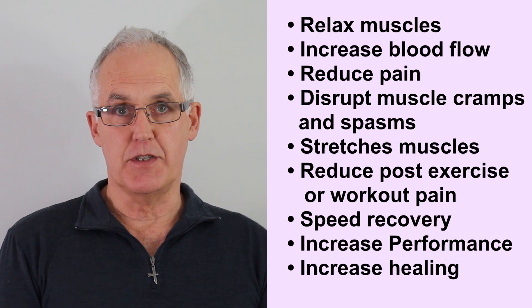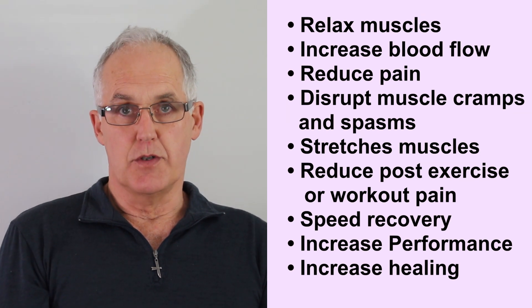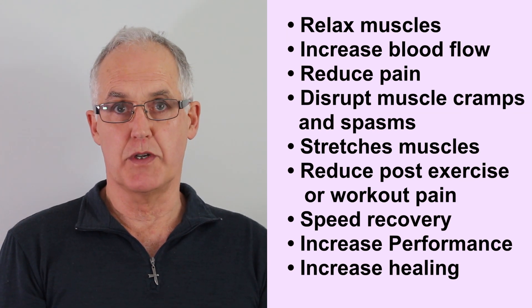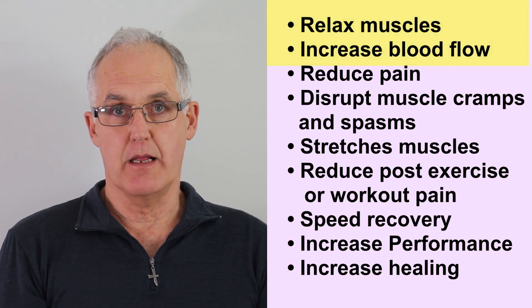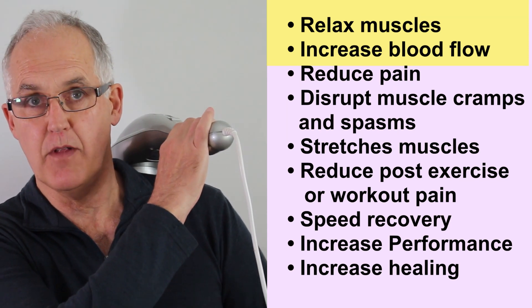Say you work in an office and you come home each night stiff and sore across the top of your shoulders. We know that your muscles are tight, so they'll need relaxing. We also know that tight muscles press on blood vessels restricting blood flow, so you'll need something to increase your blood flow. Looking at our list of scientific effects, we see that if you apply vibration, it will relax your muscles and increase blood flow.